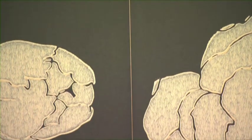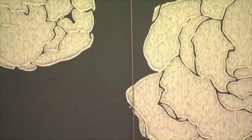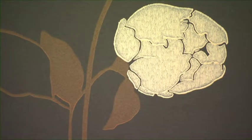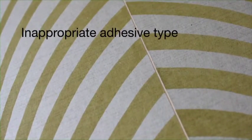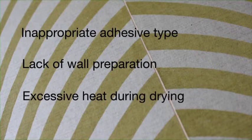Opened-up joins, or shrink back gap — normally around one millimetre in width — is directly attributable to inappropriate preparation. Wallpaper expands when pasted with adhesive and will look to pull back to its original size as it starts to dry out. This shrinking back will happen if the adhesion is insufficient to hold the paper in its fully expanded state once applied to the wall. Shrink back can be attributed to inappropriate adhesive type, lack of wall preparation, excessive heat during the drying period, or a combination of these.